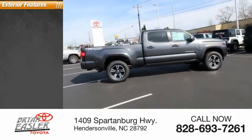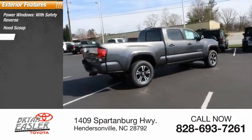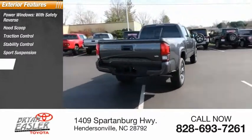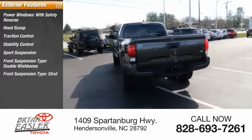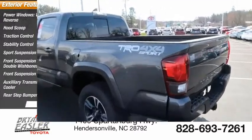Here are some of this vehicle's great options: power windows with safety reverse, hood scoop, traction control, stability control, sports suspension, front suspension type double wishbones and strut, auxiliary transmission fluid cooler, rear step bumper, and fog lights.